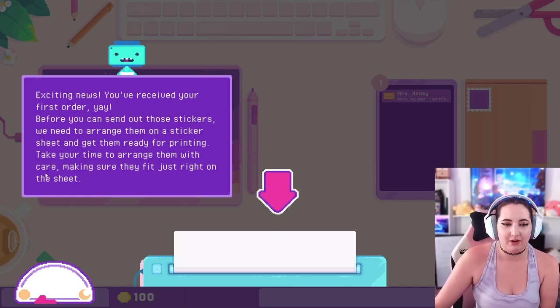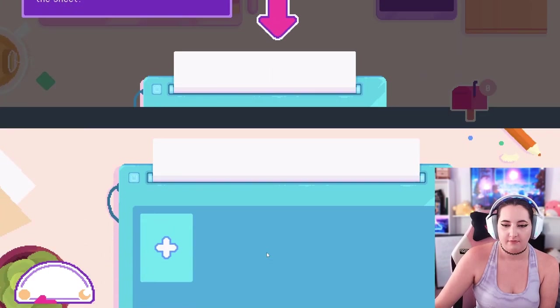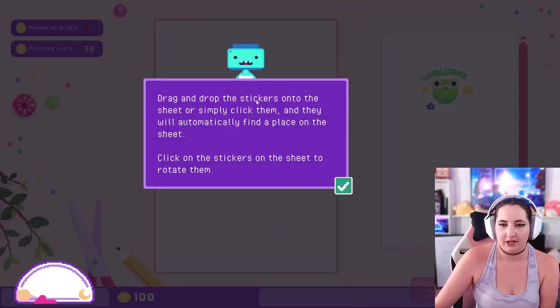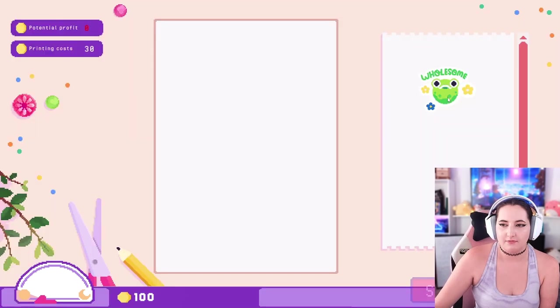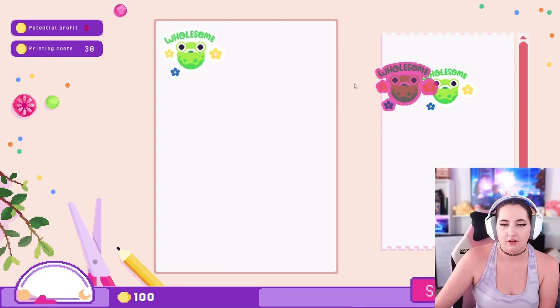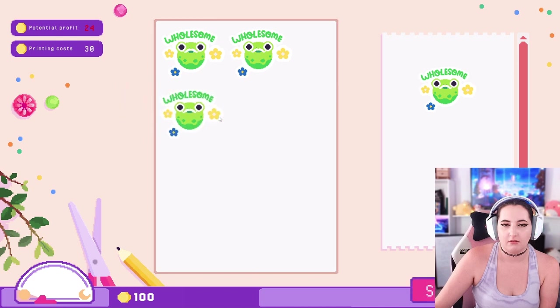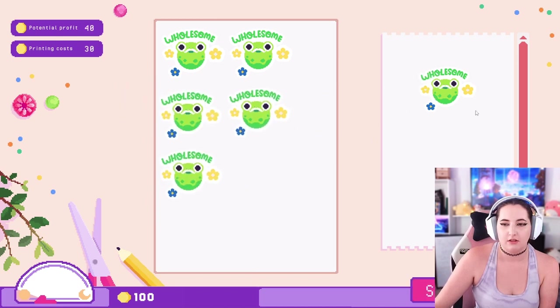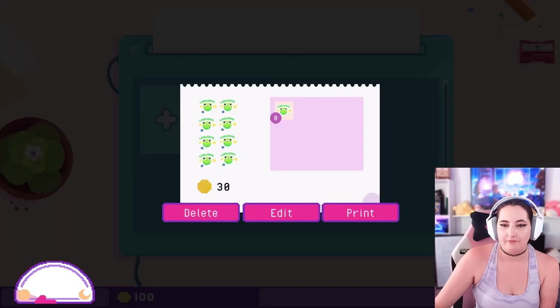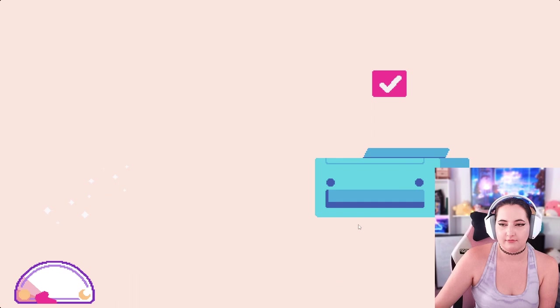Take your time to arrange them with care, making sure they fit just right on the sheet. Let's create it. Drag and drop the sticker onto the sheet, or simply click them and they will automatically find a place on the sheet. Click on the sticker on the sheet to rotate them. So would I just put it here, I guess? If you really want to create this sheet - the value of this sticker on this sheet is less than the cost of the sticker sheet, you would lose - what? Can I make a million of them then? I am confused, are you confused? Because I am confused.